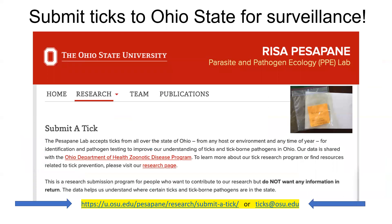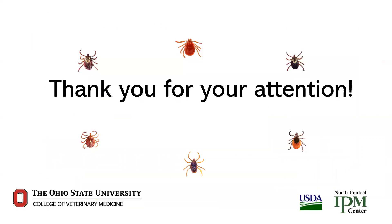Before finishing up this presentation, I'd like to make you aware that The Ohio State University is accepting tick submissions from the public for identification and pathogen testing. You can read more details on the link you see on your screen. We share this information with the Ohio Department of Health to promote public health. By engaging in this program, you can become an active stakeholder in tick surveillance. This concludes this video on tick management and surveillance, funded by USDA North Central IPM Center. Thank you for your attention.